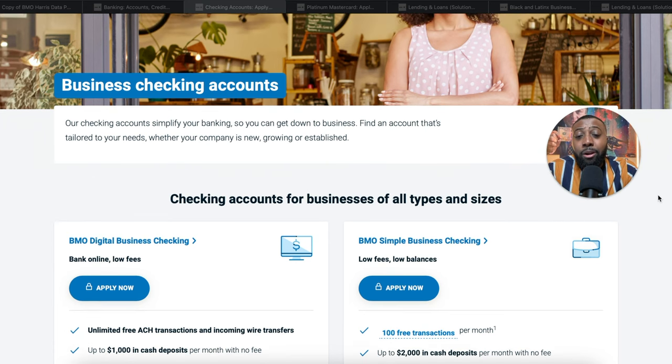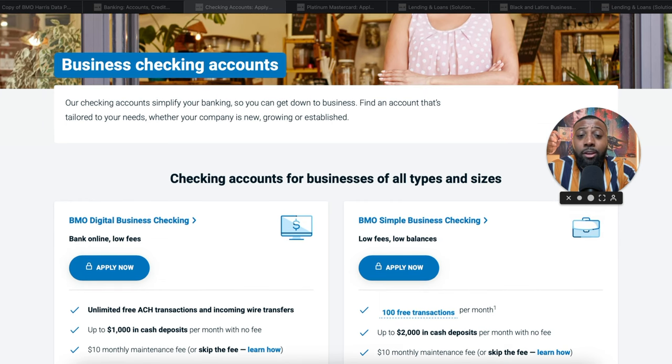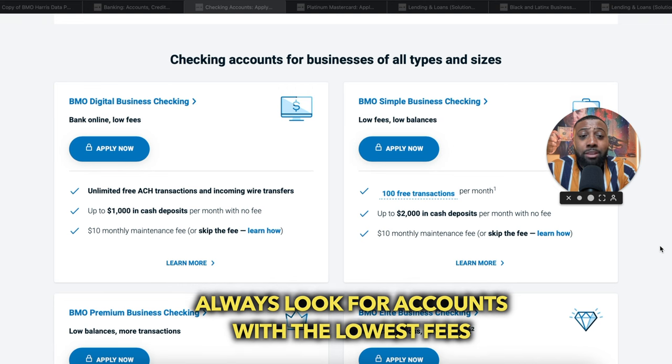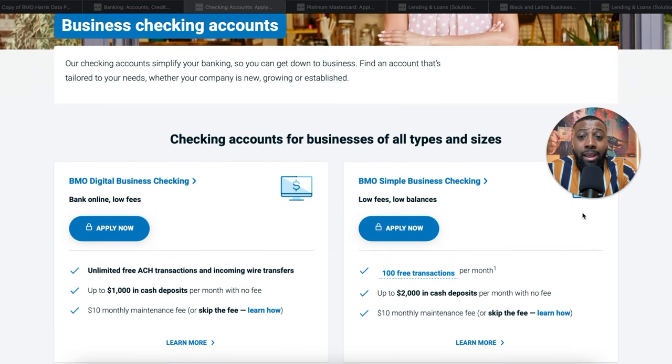The first thing you want to do is get your business bank account set up. You really want to do this in-branch — it's a lot better, and I don't think they give you the option to do it online with BMO Harris anymore. With the business checking account, get something that has the lowest monthly fees possible. You can go with BMO Digital or BMO Simple; if you plan to be in-bank, the online option is probably better because you get both online and in-person access.